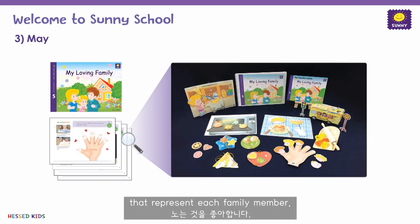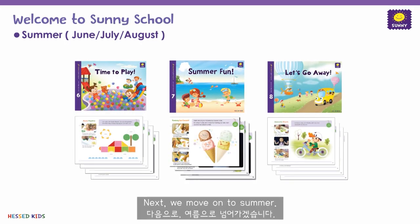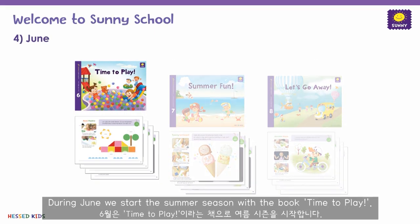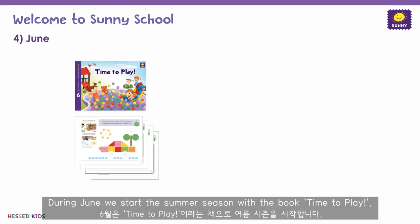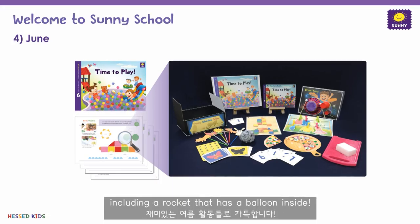And since May is Family Month in Korea, the students learn about appreciating and expressing their love towards their families through the book 'My Loving Family.' Students love baking cookies and playing with the foam stickers that represent each family member.